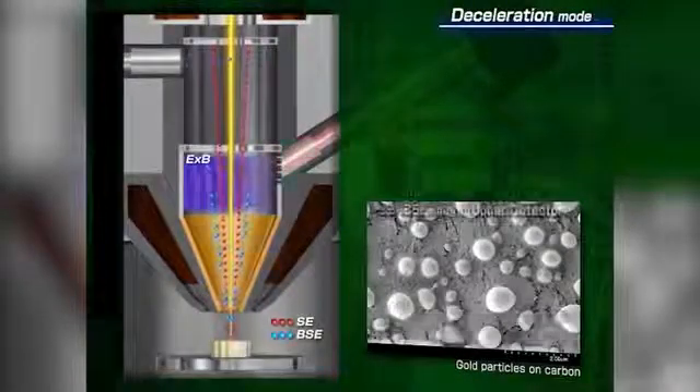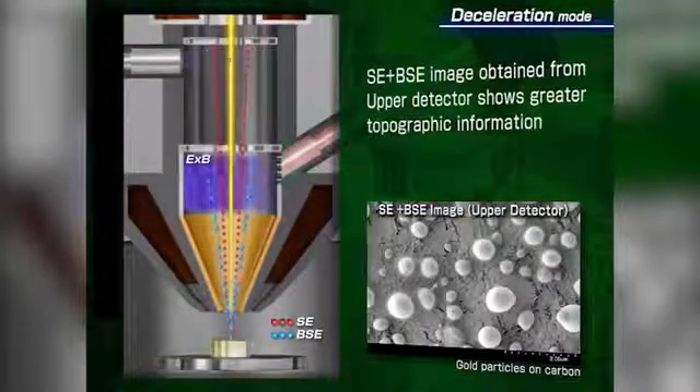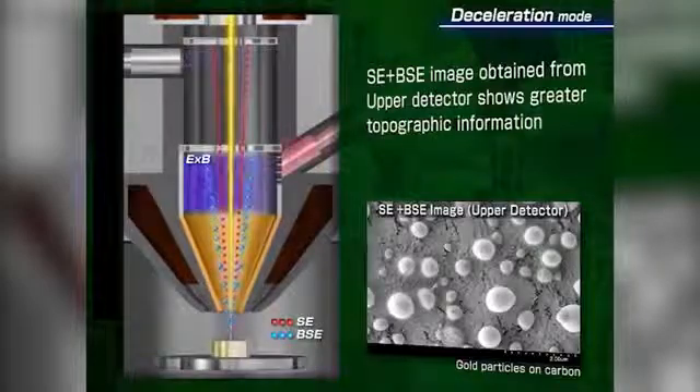New to the SU8200 series is an available top detector filtering device for enhanced separation of fine contrast differentiation by selectively filtering at the atomic level.